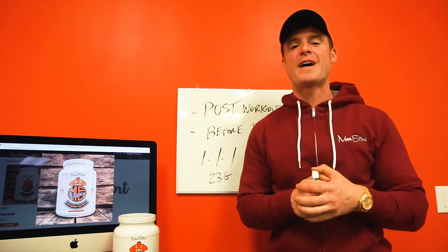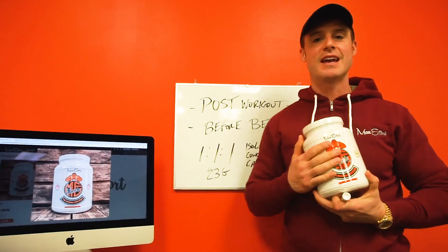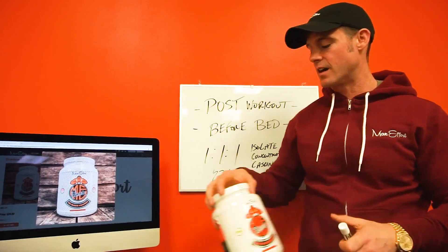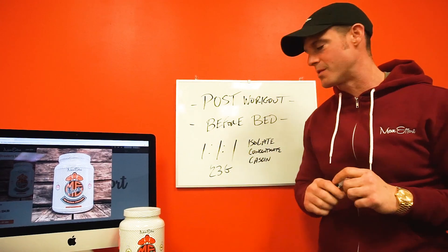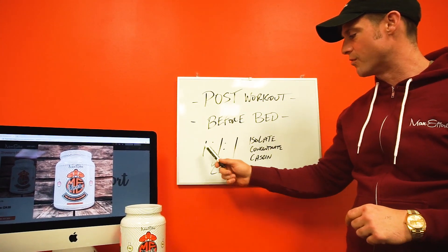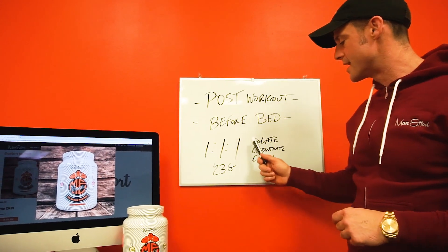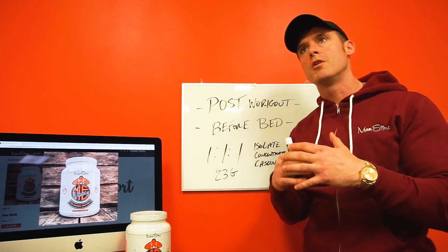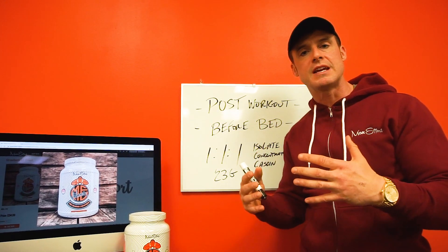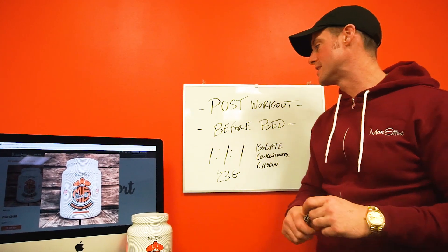What's up everybody? Corey Greger here, co-founder of Max Duffer Muscle, and today we're going to go over how do you take the tri-blend protein. A lot of people ask what does tri-blend mean. Here's what it means: we have an equal ratio of 1 to 1 to 1 within our 23 grams of protein between isolate, concentrate, and casein. It's truly one of the most all-purpose proteins that tastes amazing and mixes well on the marketplace today.